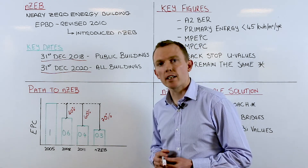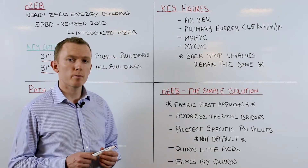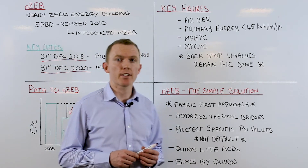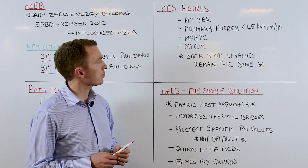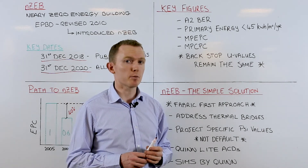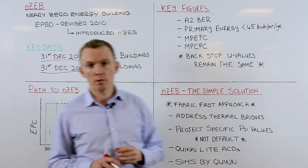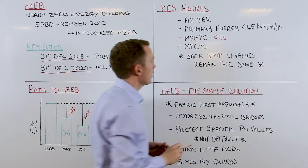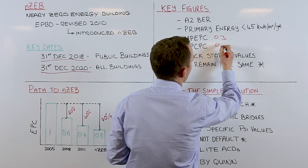Moving on to some other key figures: NZEB houses are going to have an A2 BER rating. Currently we are sitting at around A3, so the new NZEB standard will typically be an A2 BER rated house, with a primary energy consumption of less than 45 kWh per m² per annum. The maximum permitted energy performance coefficient is going to be 0.3, and the maximum permitted carbon performance coefficient is going to be 0.35.